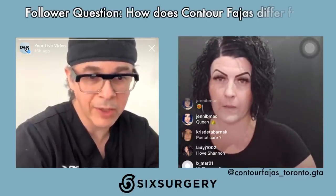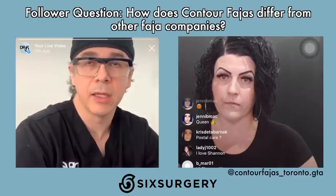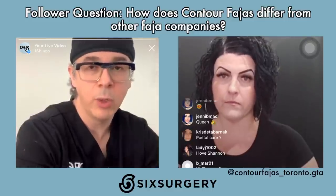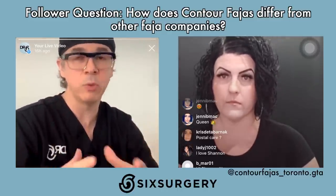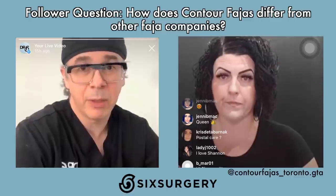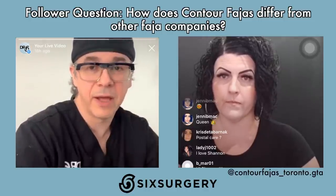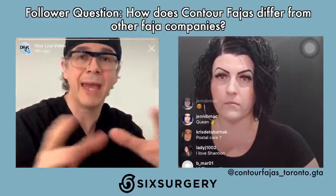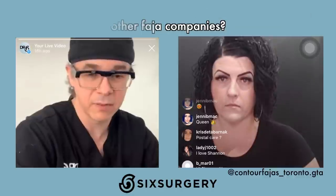How is Contour FAHAS different from other FAHAS brands? With Shannon, over 25 measurements are taken to create a really custom-made shape that fits your body. Generic ones from Amazon come in standard small, medium, large sizes made on typical bodies, which may or may not fit you. If you want to be particular and protect your surgical investment, get a custom-made, custom-fitted FAHAS like what Contour offers — or any brand that's well-measured to fit your body as compared to just a generic shape.